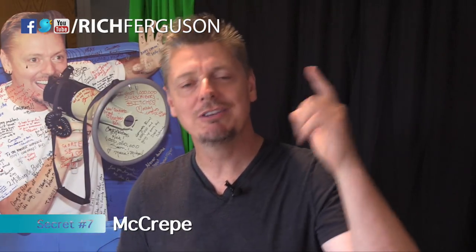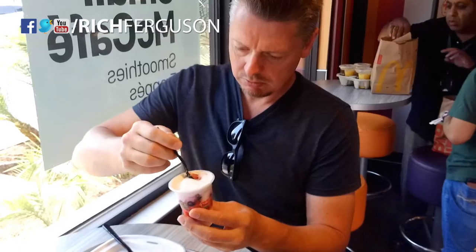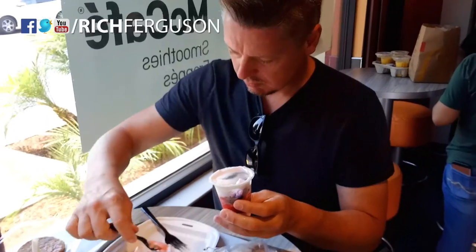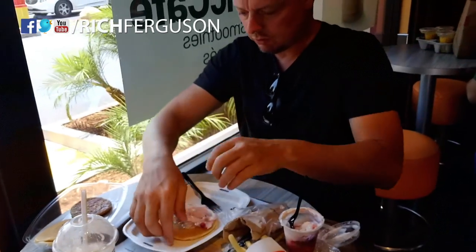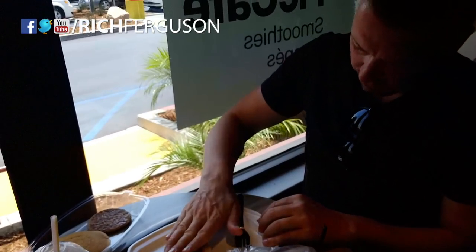Does anyone like crepes for breakfast or maybe even lunch? McDonald's does not have the McCrepe, but you could make it. All you've got to do is order some pancakes and get a yogurt parfait and put it together. Let's go make one. You've got yourself a McCrepe.